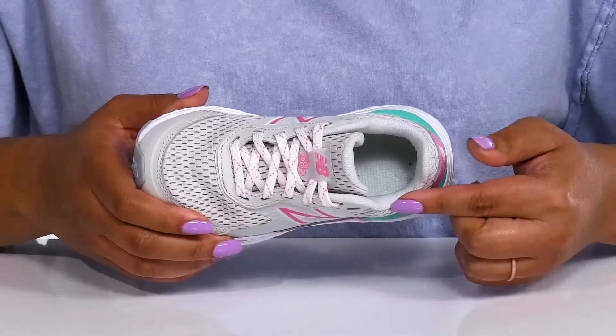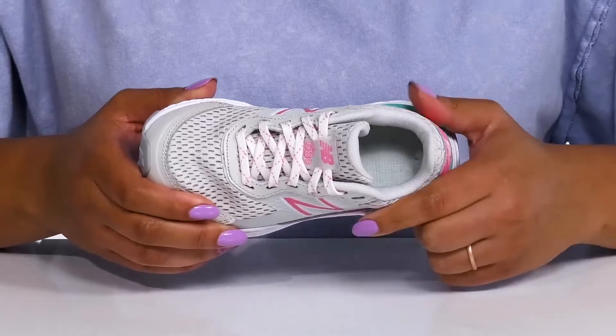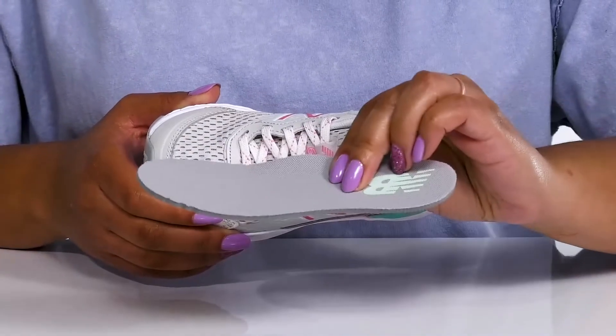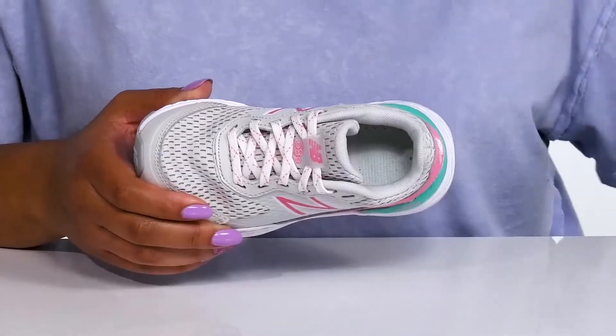Inside, there is a breathable textile lining with some cushioning around the collar to give their ankle support, and a removable footbed that is cushioned and slightly contoured to keep them comfortable all day.